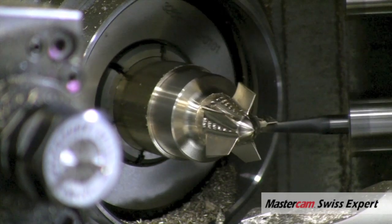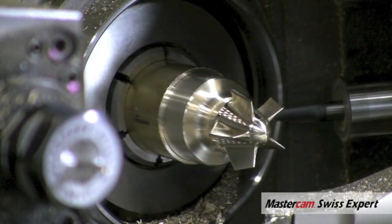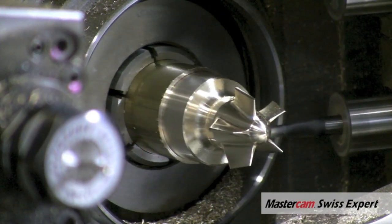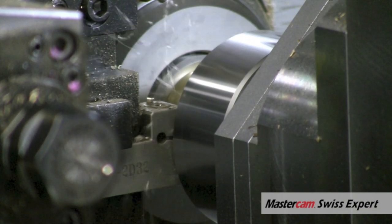With these five-axis machines, we're really addressing the needs of the more complex parts, especially medical, aerospace, and automotive. We're seeing a lot of applications that have been done on different machines and multi-step processes being done complete on Sugami Swiss.